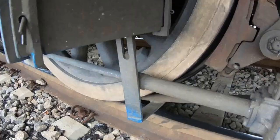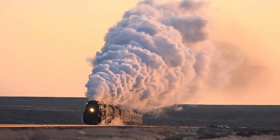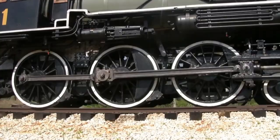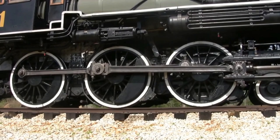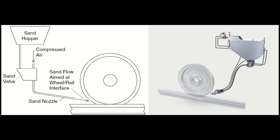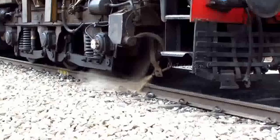When the world was analog and electronics were not developed, the sanding system was a primary weapon against wheel slip. The first recorded use of sanding systems in trains can be traced back to the mid-19th century, developed as a solution to combat wheel slip and improve traction in challenging conditions. The sanding system typically consists of sandboxes located near the train wheels that release sand particles onto the rail surface in front of the wheels when wheel slip is detected.